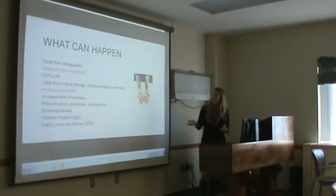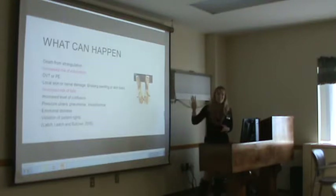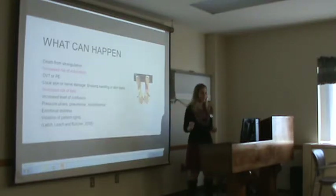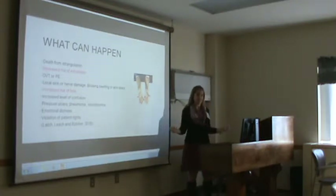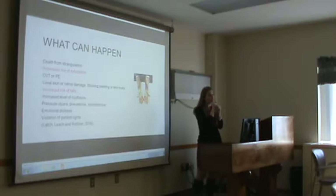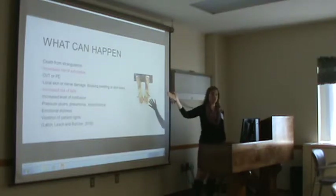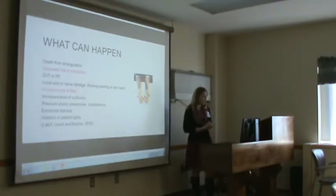Here is what can happen with a person in restraints: death from strangulation, which is what we saw with Florence. This surprised me — it says increased risk of extubation. I thought a person who is restrained would be at a decreased risk for extubation because they can't reach the breathing tube. But it's not — being restrained can actually cause extubation. I guess they can wiggle down and become really focused on getting the tube out.